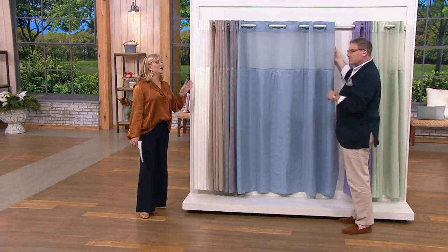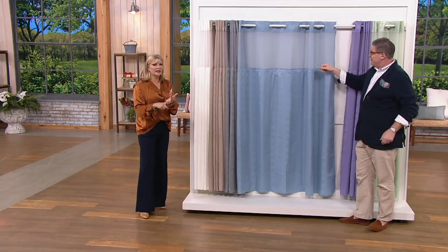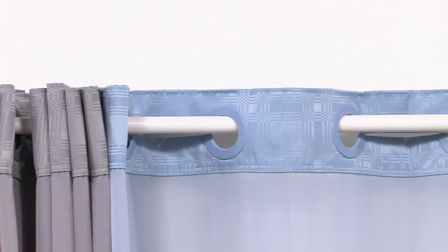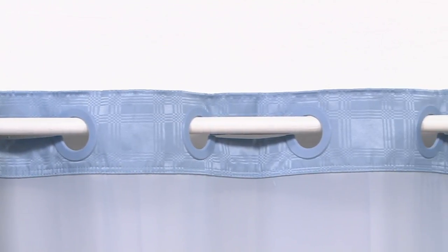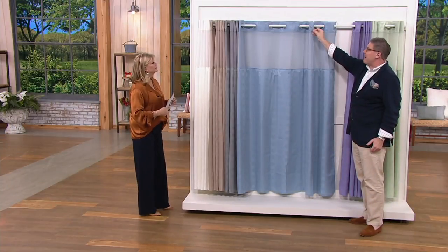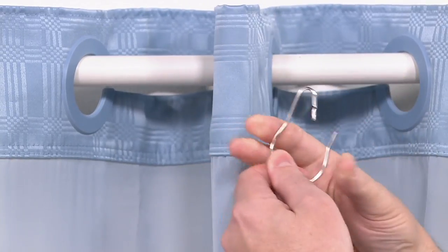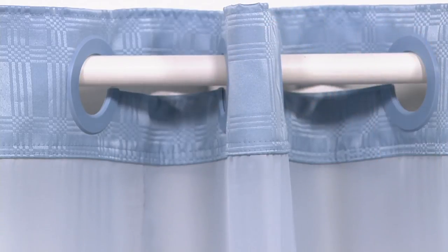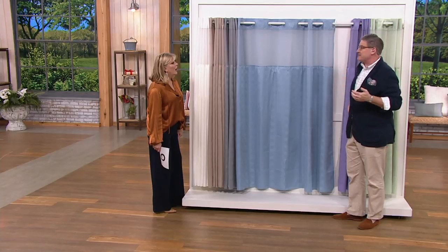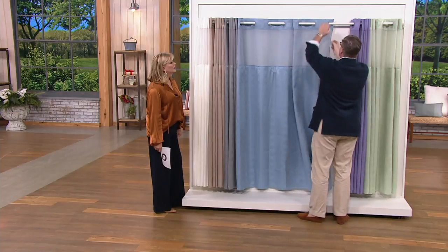Years ago when you bought a shower curtain, you had to buy the liner, the curtain, and those pesky hooks — the expensive metal kind that rust, twist, and are hard to pinch, especially over your head. You're standing on the edge of the tub — I actually cut myself on one a couple of presentations ago. And the plastic ones snap, so you're always missing one from the set.